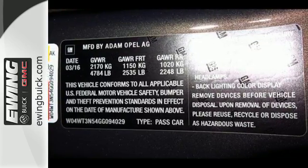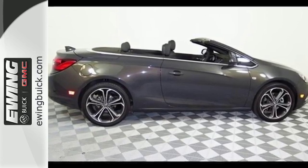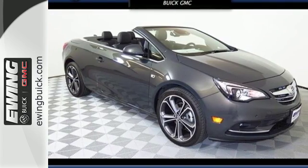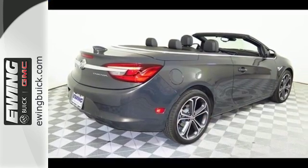This debonair convertible also treats you kindly with dual-zone climate control and heated leather sport front bucket seats. It's difficult to describe all the ways this luxury convertible will invigorate your life. It's easy to experience it — come in for a test drive.